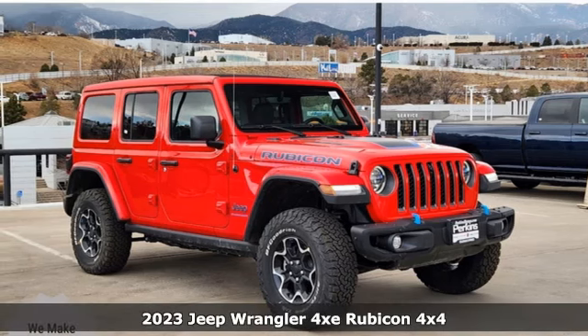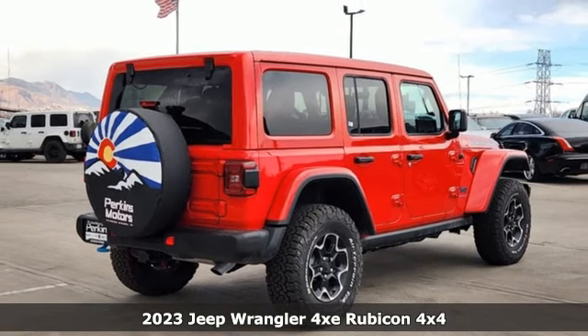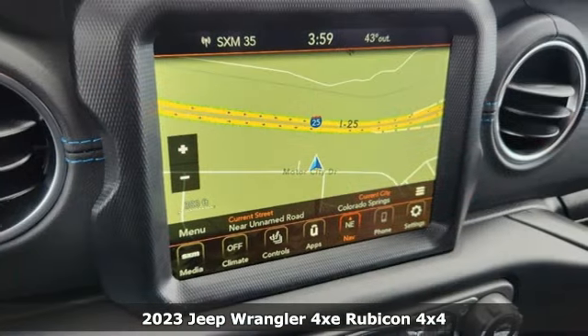It's a new 2023 Jeep Wrangler 4xE. It may be electric, but it will still get you off the grid. This is how Wrangler does the plug-in hybrid.